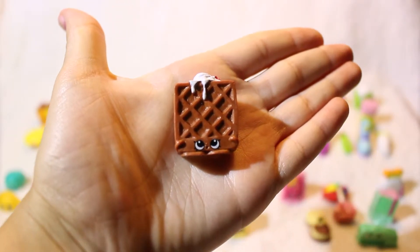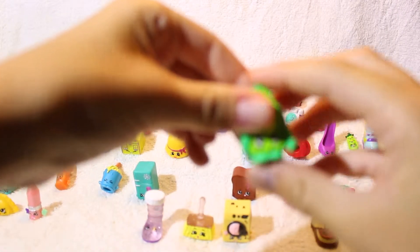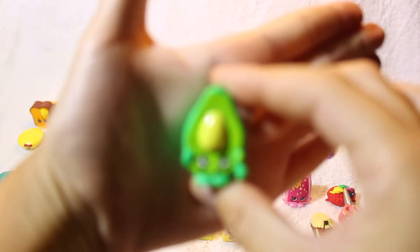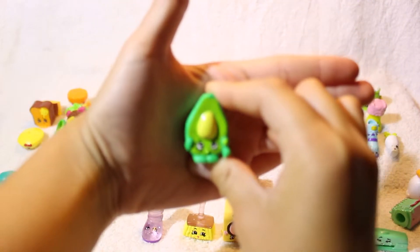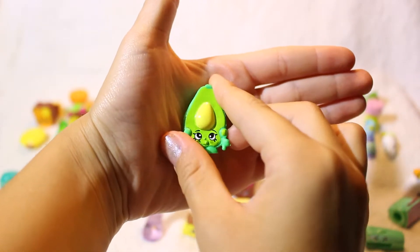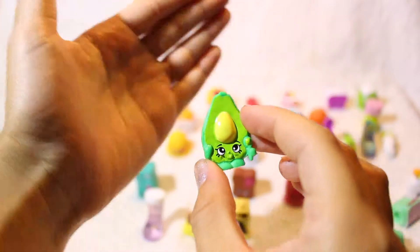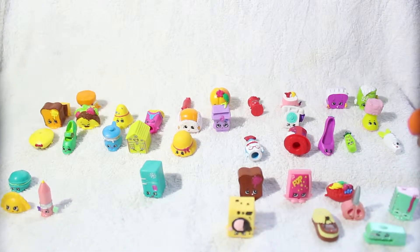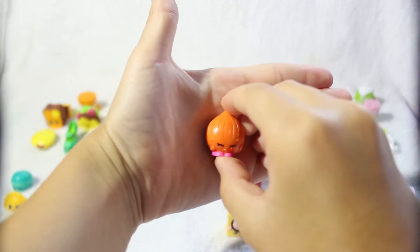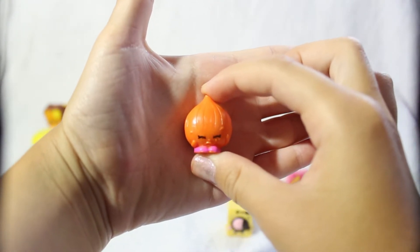Next up in the fruit and veg we find cute little Dippy Avocado. Isn't she so sweet? Do you see the little spoon on her? I think that's so cute. In the fruit and veg category we also find Boohoo Onion — this is the orange one. She's so cute, I love her name.